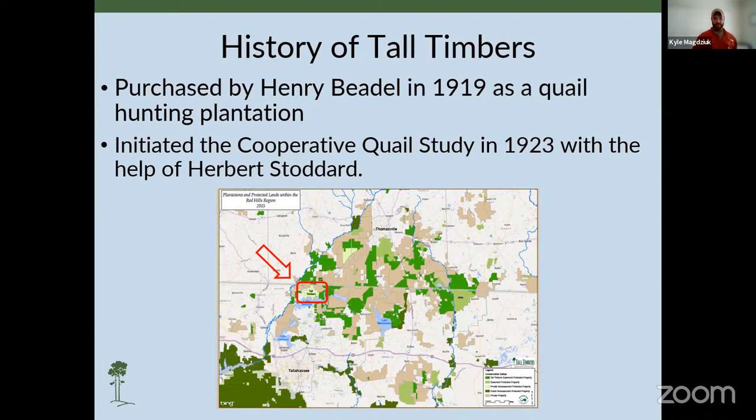He was confused by this decline in quail and overall diversity. So he and a group of other avid outdoorsmen and landowners brought in Herbert Stoddard, an ecologist, to figure out why. Ultimately, Stoddard found that the absence of fire diminished quail habitat, thus reducing quail populations and hunting opportunity.